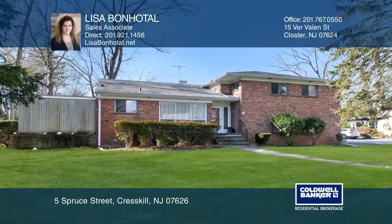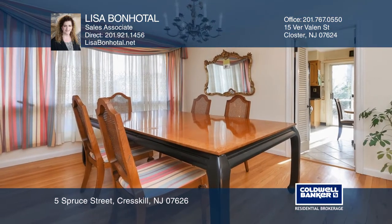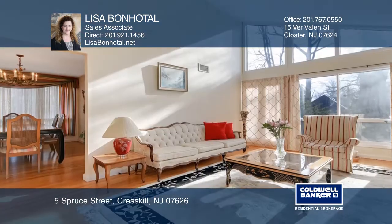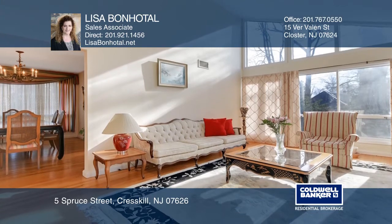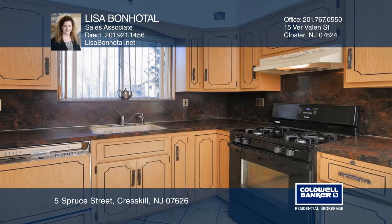Upon entering this three-bedroom split-level home, you have a formal dining room and spacious, sun-filled living room with beautiful windows surrounding it. The eating kitchen with a slider out to the patio is perfect for outdoor dining.